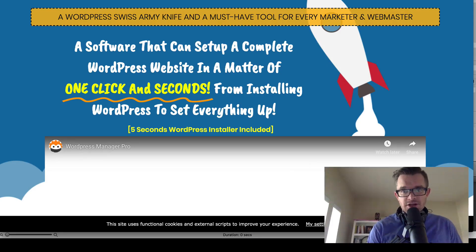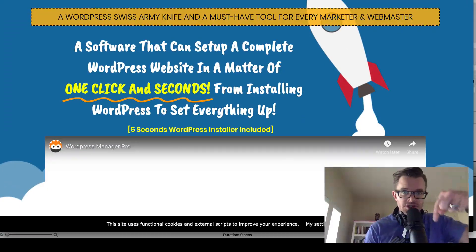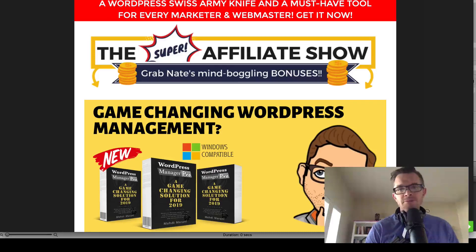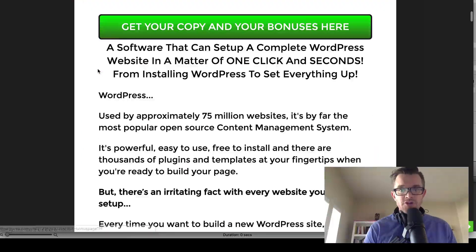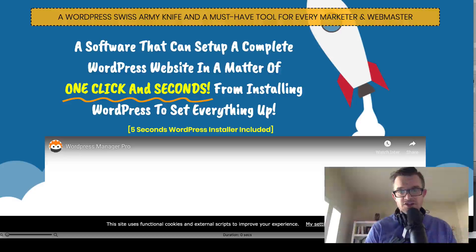I am on the sales page here at WordPress Manager Pro, and if you click beneath this video — if you're watching it on YouTube — you're going to see first this page here, which is my bonus page for those of you who want to try out WordPress Manager Pro. On this bonus page, you'll see a lot of green buttons, and these green buttons are going to take you to the sales page.